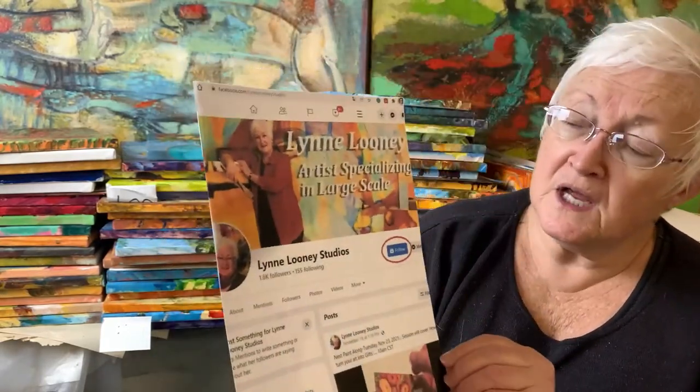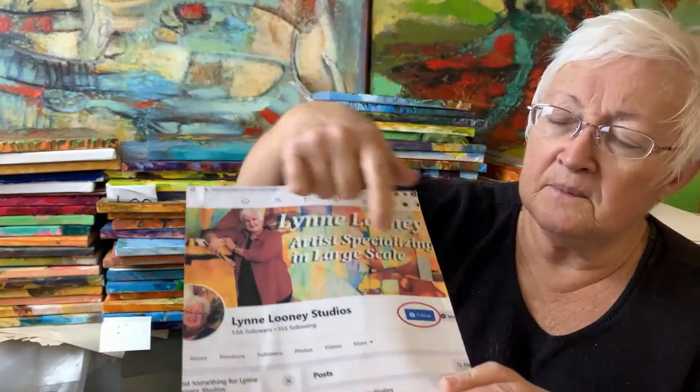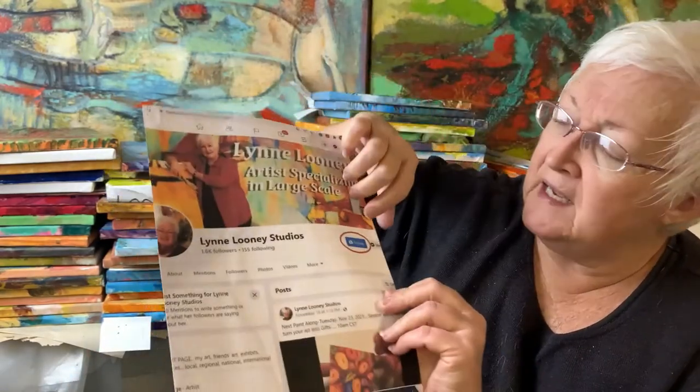When you go to Lynn Looney Studios, this is what you're going to see. Over here is a little button that says 'Follow' — you want to do that. That's my pro page.